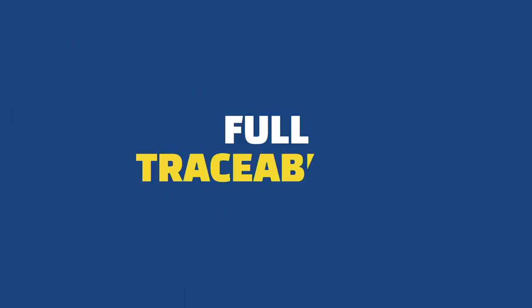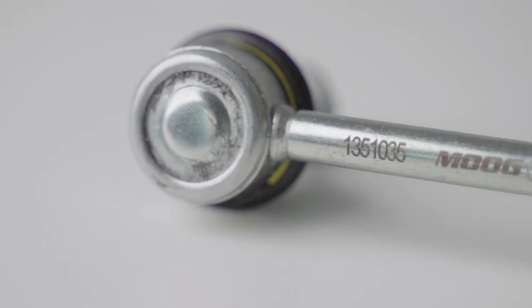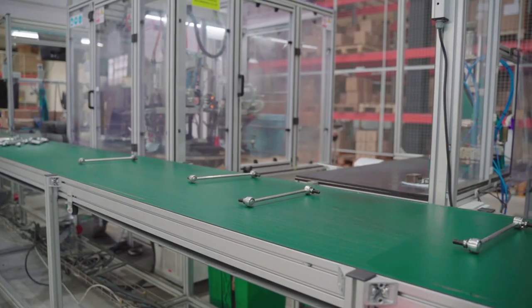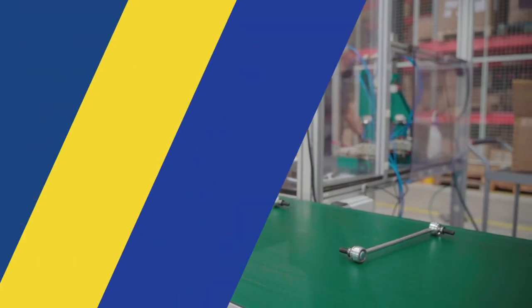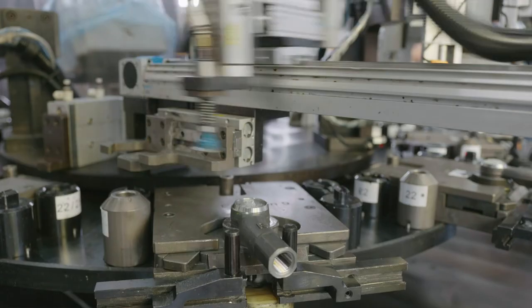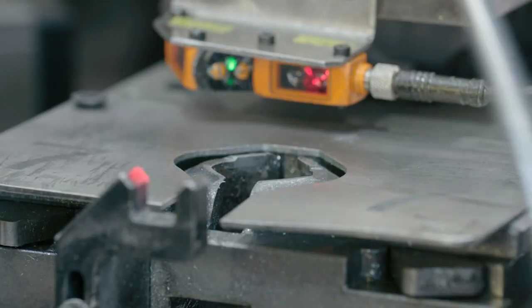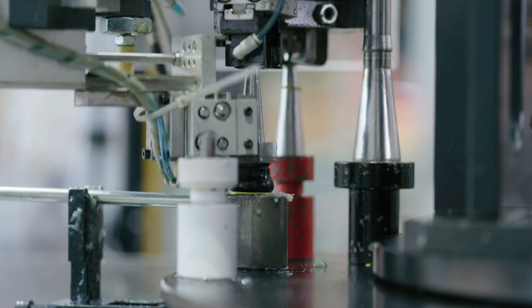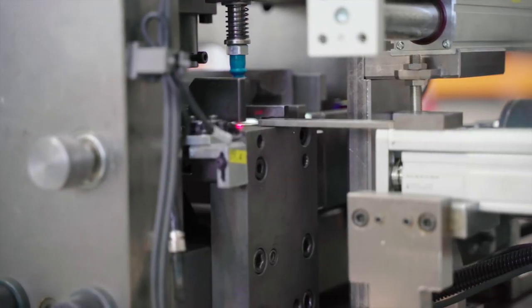Every produced part gets a serial number, and we associate and store each part's production parameters to the serial number itself. By adapting the production parameters to further reduce the amount of waste produced during the assembly processes, we are now able to automate the production of low volume parts as precisely — and therefore qualitatively — as high volume parts. We produce hundreds of part variations out of the same assembly line.